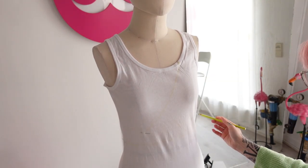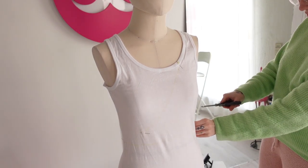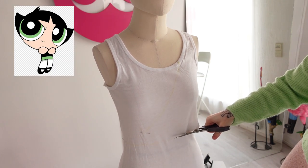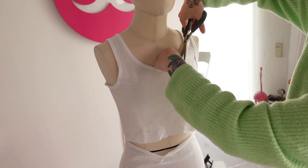As you can see I decided to go with a completely different piece this time, so here I'm just marking where I want to make some cuts. This shirt was inspired by Maddie from Euphoria and I just really wanted to make something like that — even more than a butterfly top.